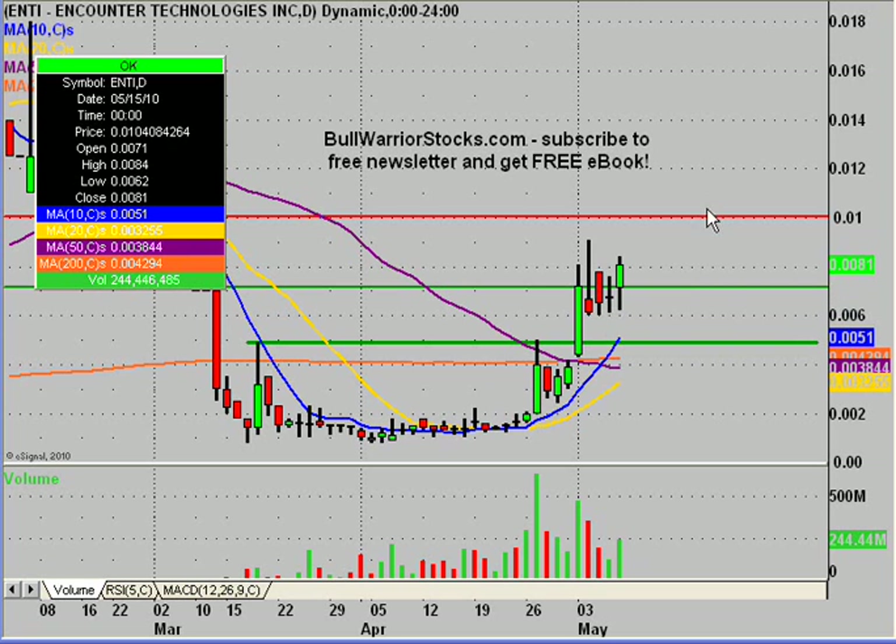As far as a chart pattern, just check this out. We had a big move here, and then volume has been decreasing during the sideways action, which is exactly what we wanted. And then today you can see volume has started to increase. Correlate that with a nice little green candle there, and this is looking like it might be getting primed for another push to the upside.